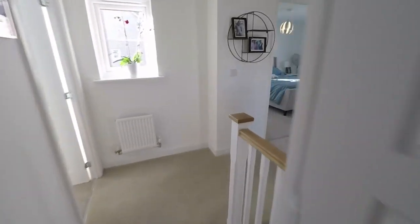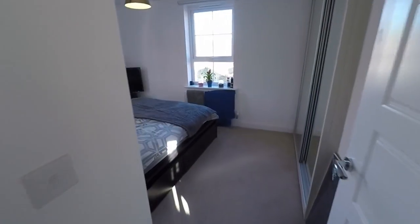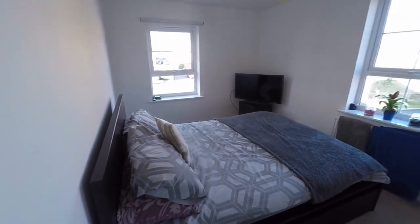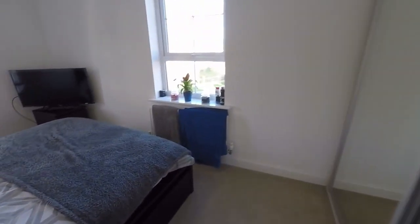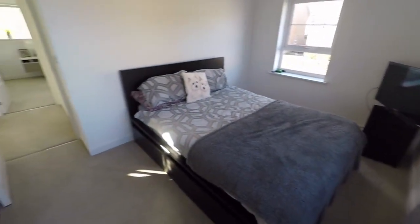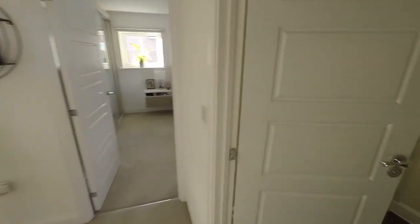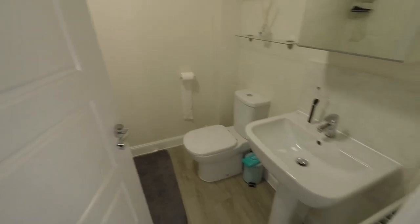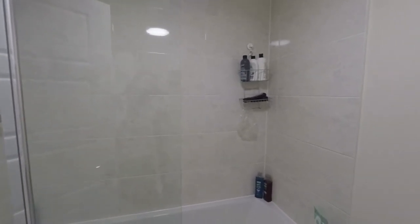Over this side we have a bedroom to the front with dual aspect windows and built-in storage. Bedrooms two and three are similar in size — both large double rooms with built-in wardrobes and a nice big neutral finish. The family bathroom is in the centre, with a neutral palette featuring your WC, hand basin, and bath with shower overhead.